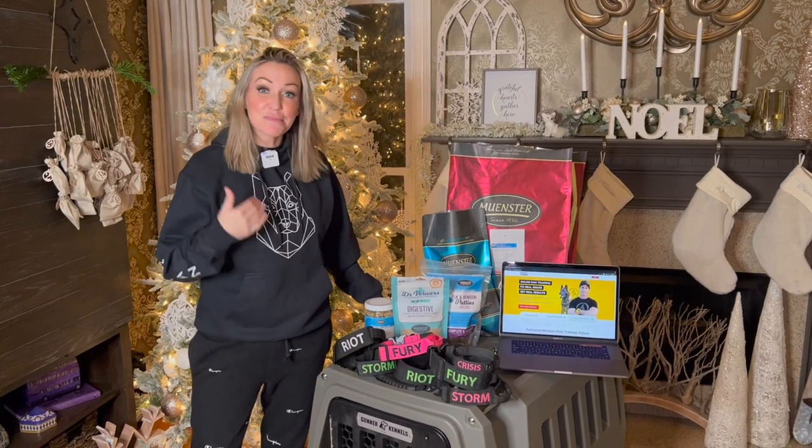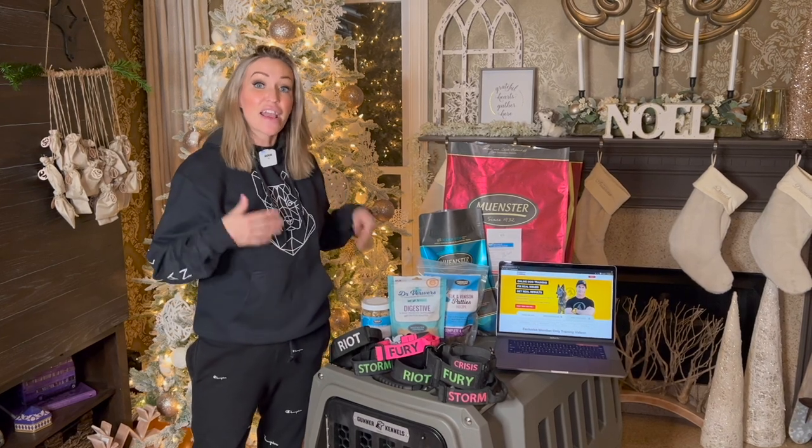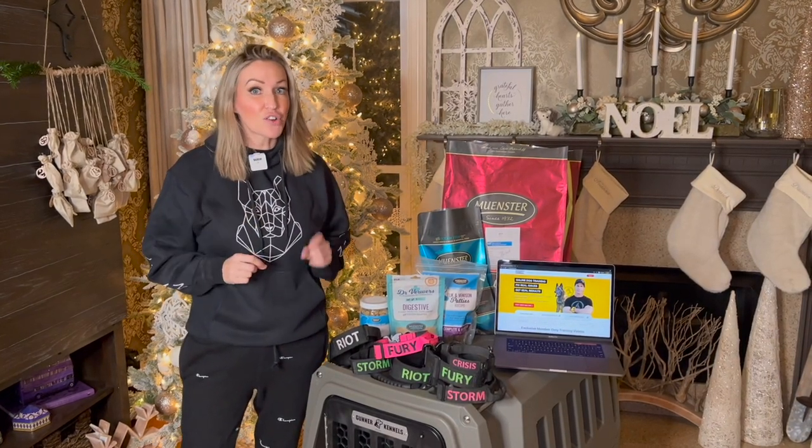Hey everybody, welcome back to the channel. It's me, Maligator Mom. I want to wish you guys a very Merry Christmas and I also want to help you out with your Christmas list for the dog lover in your life.